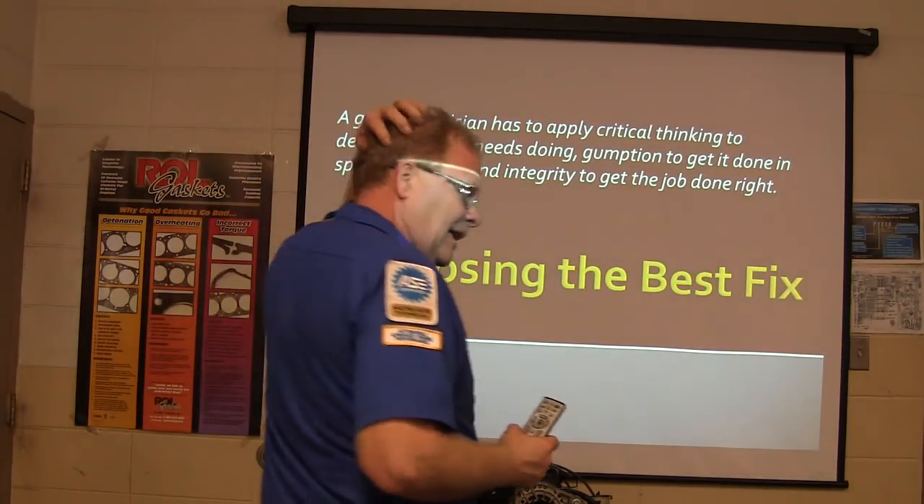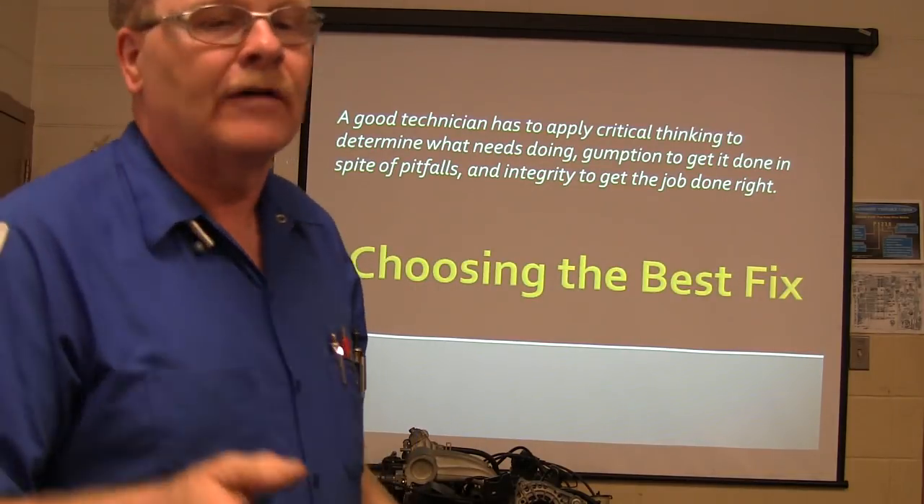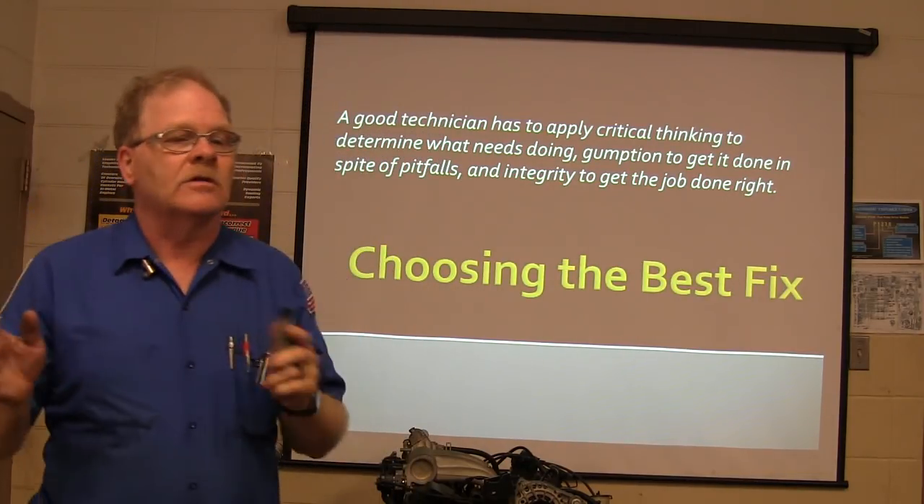One of the things I'm always saying: we've got to be able to figure out not only what's wrong, but when we do find out what's wrong, we've got to decide what's the best course of action.